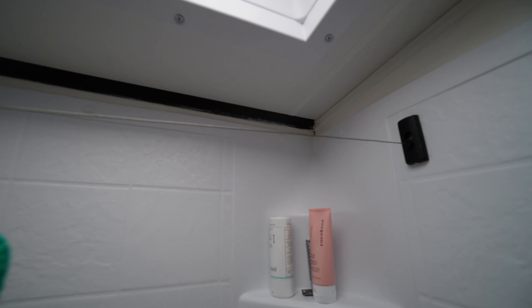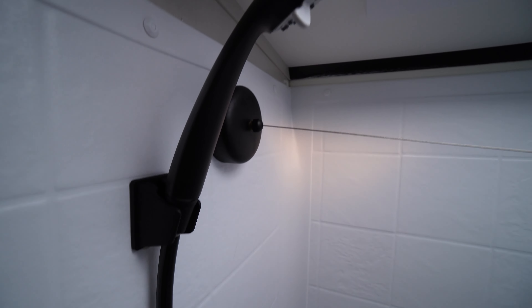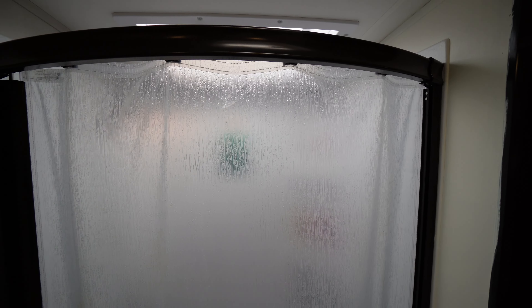One thing we are considering is upgrading the hardware in the shower. It's really hard to find nice shower heads and in particular shower faucets that will fit with this RV model — a lot of them are plastic, because people want to minimize weight or want a longer shower hose. So we're still on the hunt for that. And I'm also tempted to replace the shower door curtain since it has a texture that's really hard to clean.